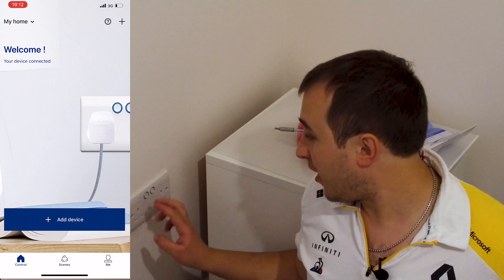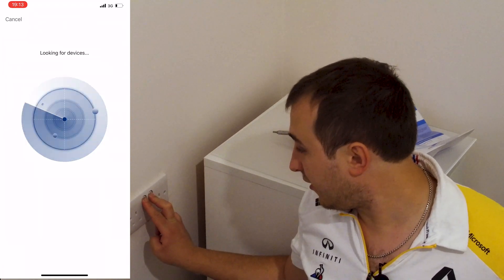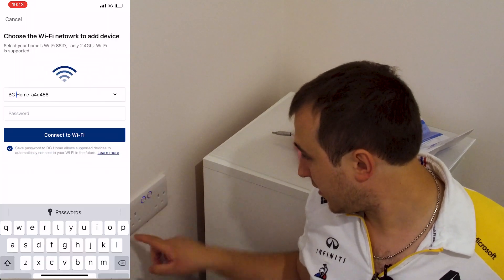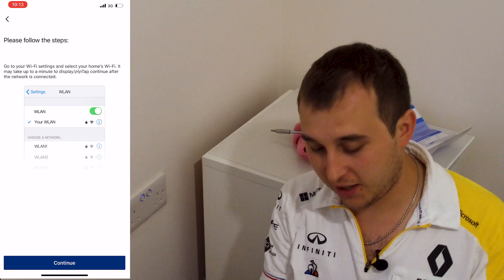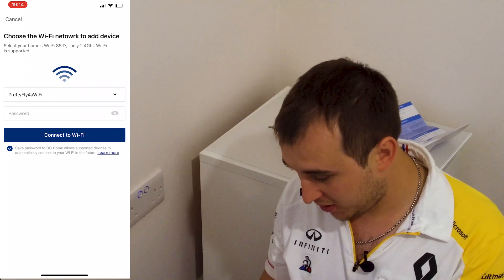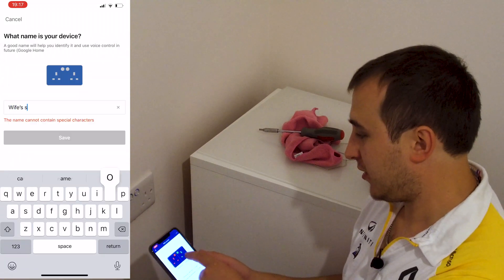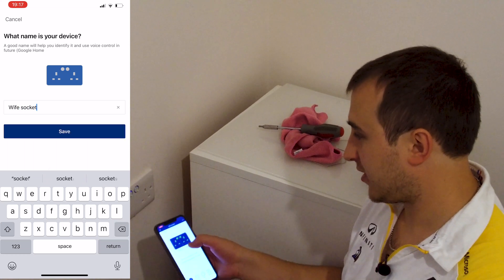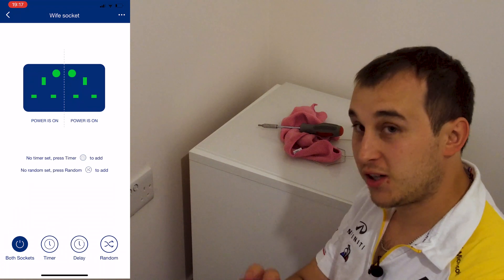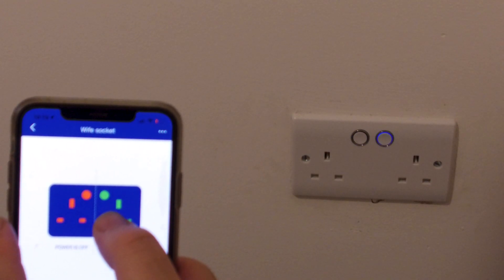Once it's all on, turn the fuse breaker back on. To put the socket into pairing mode, hold both buttons down together for about 10 seconds until both lights flash, then let go. Head over to the BG (British General) app. From there you can turn each socket off and on — you can hear the relays click inside as you do. The great advantage is you can also turn them off remotely via the app, or physically tap the button on the socket itself.